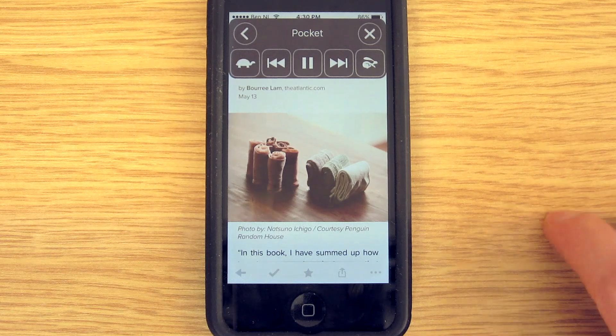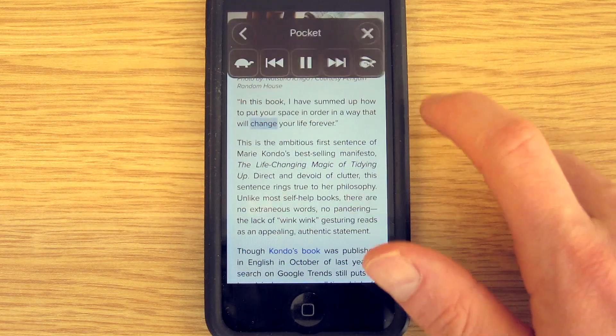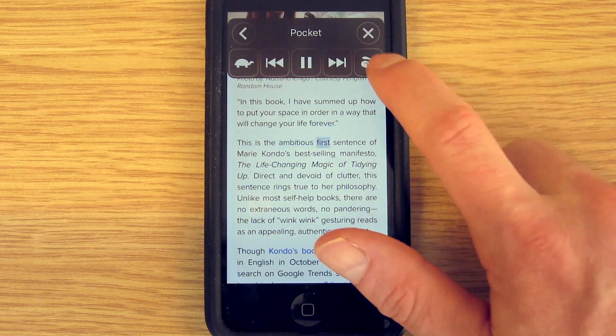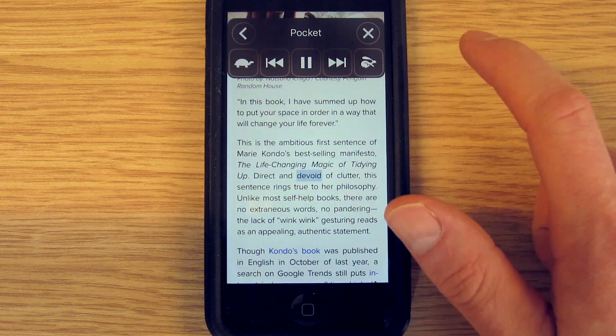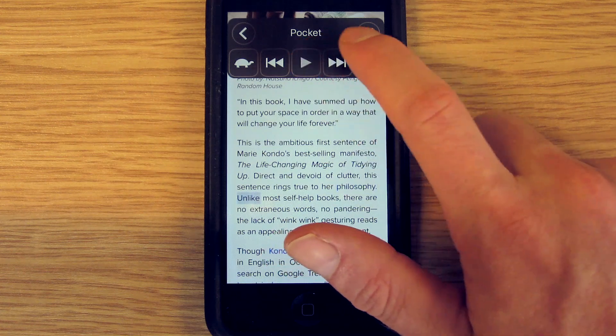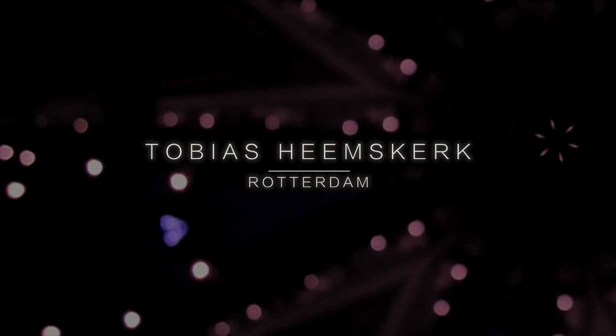Now demonstrating: 'Economics of Tidying Up. In this book I have summed up how to put your space in order in a way that will change your life forever. This is the ambitious first sentence of Marie Kondo's bestselling manifesto, The Life-Changing Magic of Tidying Up. Direct and devoid of clutter, this sentence rings true to her philosophy.' So that's great — this works now.